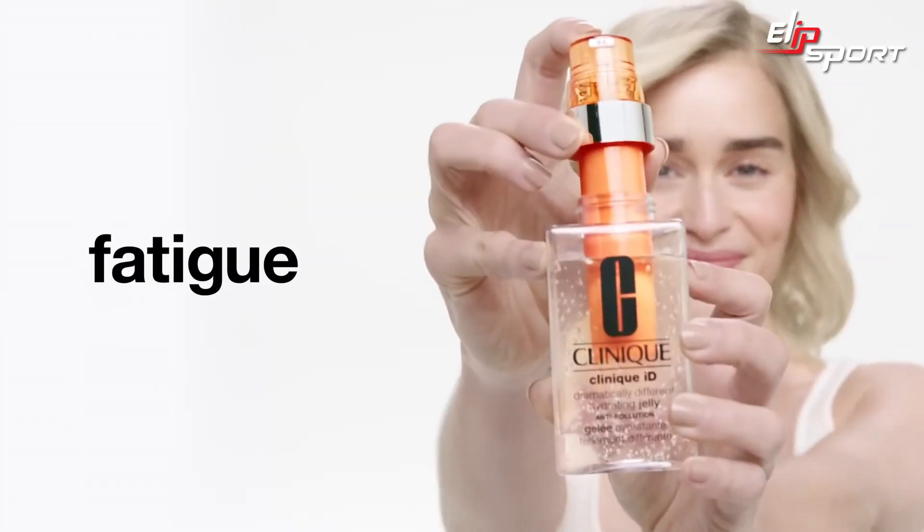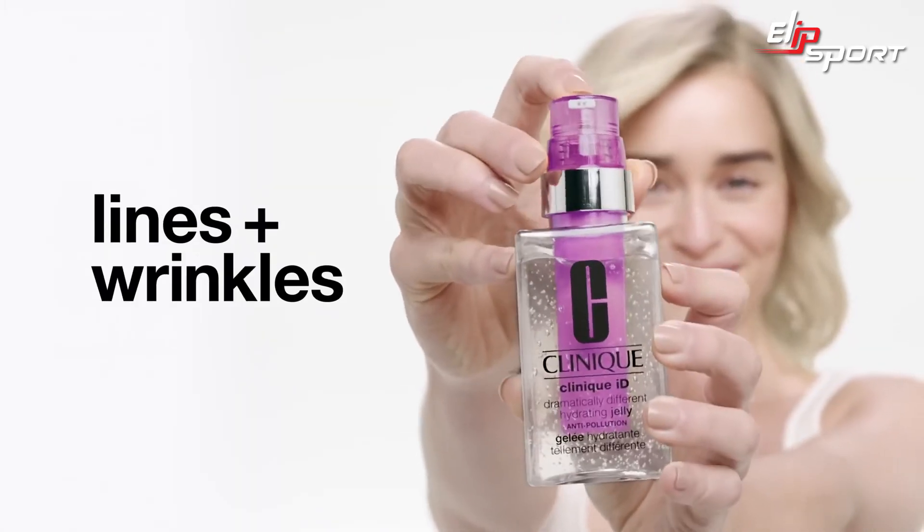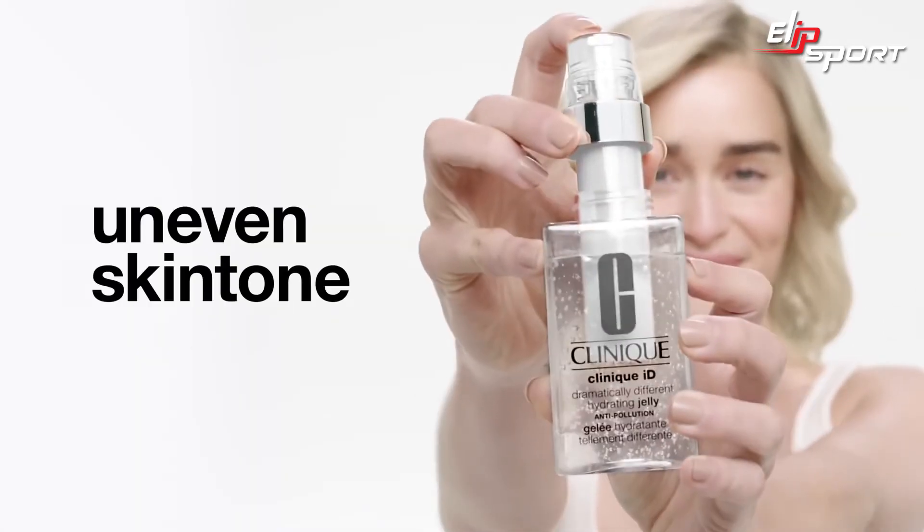Whether you want to make tired skin more energized, pores look smaller, lines and wrinkles less noticeable, skin look calmer, or tones seem more even.